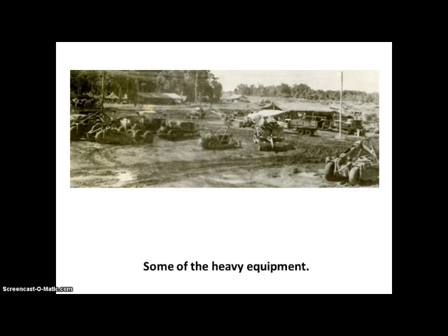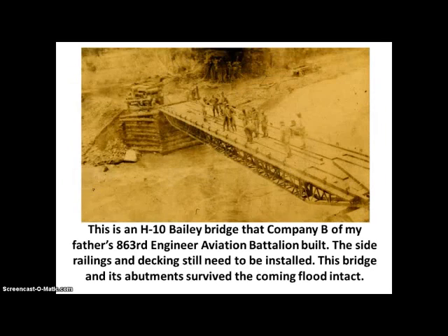This is some of the heavy equipment that they used. This is what is called an H-10 Bailey Bridge. H-10 means that the bridge can hold 10 tons of weight, so you could have vehicles weighing less than 10 tons that could traverse this bridge.